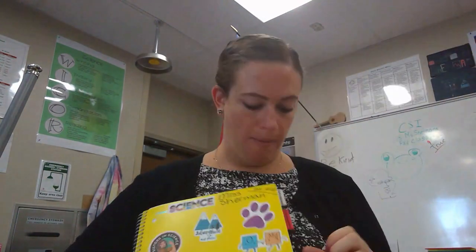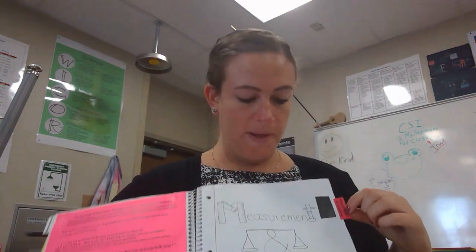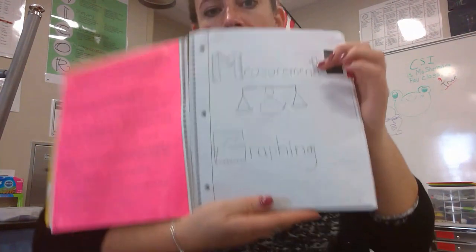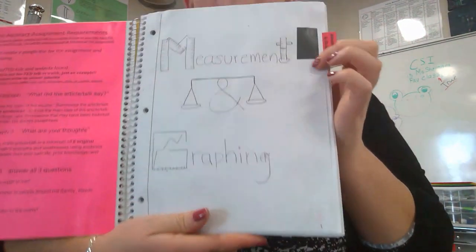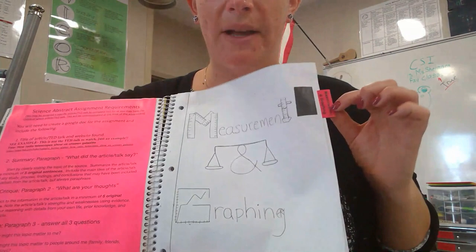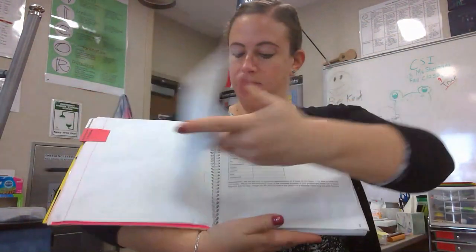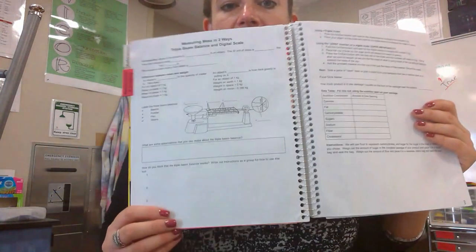The first thing I should look for in my notebook is my measurement and graphing tab. On page number one I should have a title page with my tab glued down — the title page should say 'Measurement and Graphing.' On the back of that I should have my 'Measuring Mass' assignment, and there's a front and back that should both be completed correctly. Page number three is only the front side. If you don't have these pages glued in, you need to do that right now.